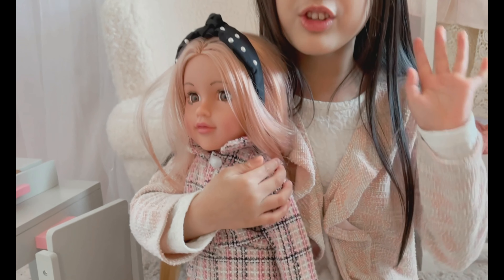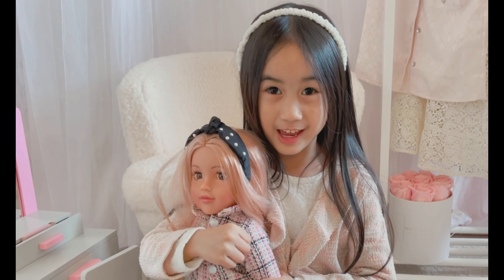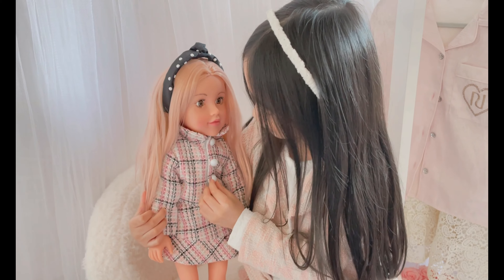I have seven dolls, but I'm only going to show you guys one doll today. She's wearing a lovely tweed dress — this is like the Clueless movie.